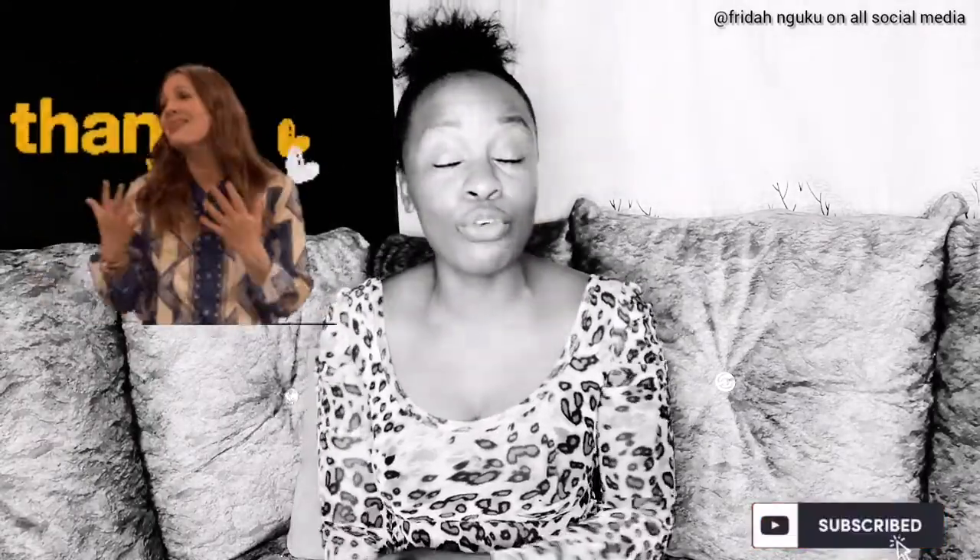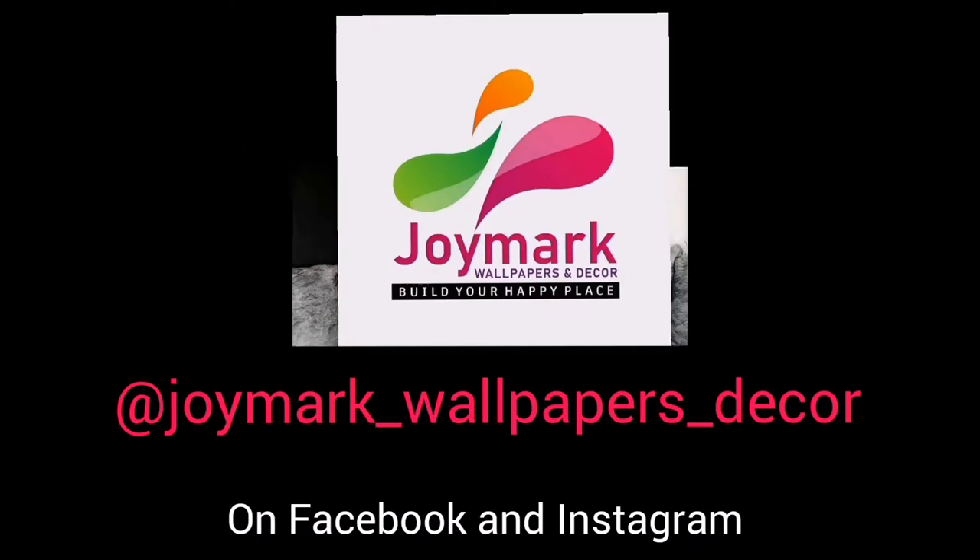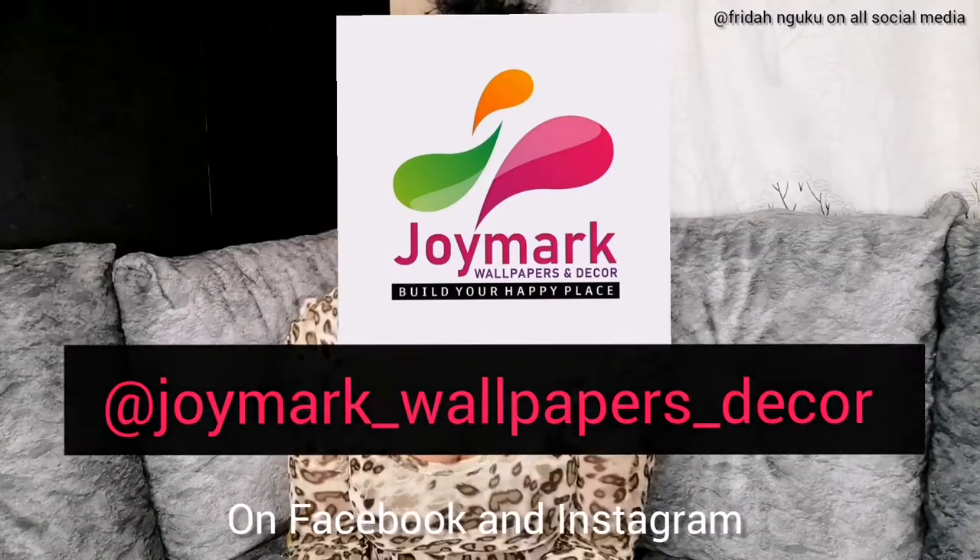I thought I should just pop up out here and talk to you guys before this video starts, because you're going to see me looking some type of way. I wanted to say thank you to each and every one of you who has bought anything from my company, Join McWall Peppers and Deco. Kindly follow me on Instagram and Facebook at Join McWall Peppers and Deco — I'll leave it in the description box so you can see everything we put on sale, new stock, and learn a few things about your home.